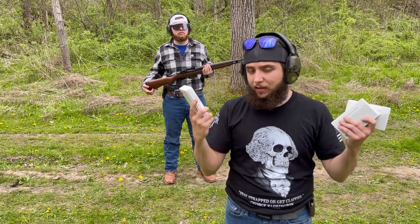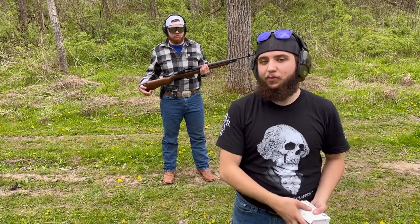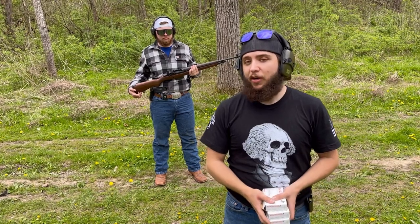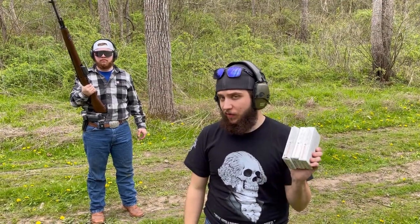Unfortunately, I was only able to get three boxes, but better than nothing. The price was still pretty expensive. Compared to what I paid for the Fiocci — I paid almost $90 for three boxes — this was just barely over $70 for all three of these 20-round boxes. That's ridiculous, man.